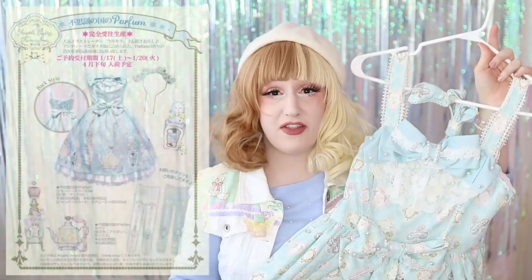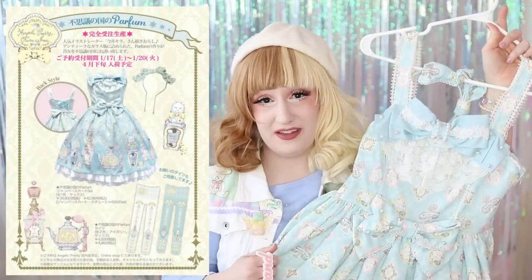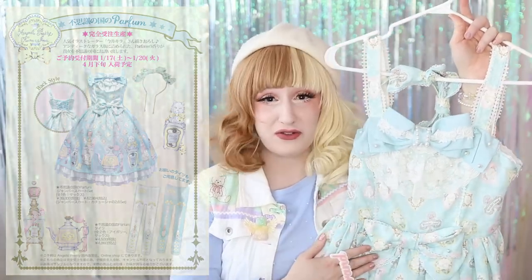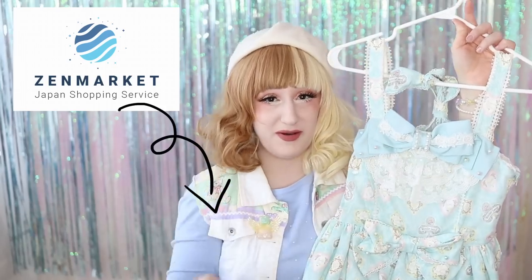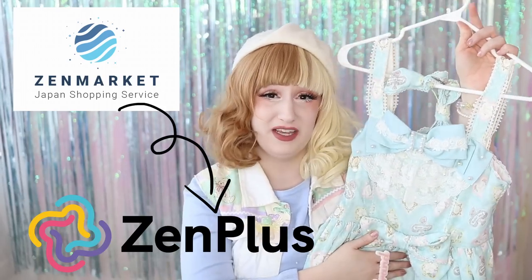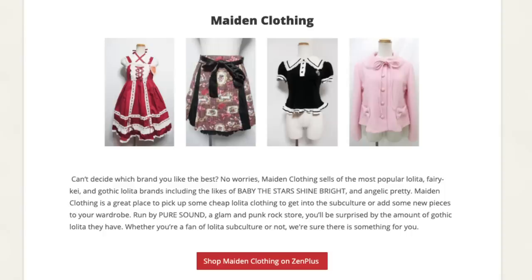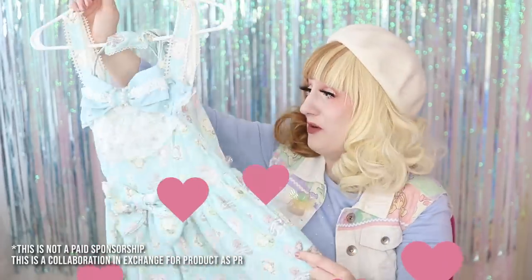Hello friends! This dress is something that I never thought I would own. I did not think it would be possible for me to get this dress because it's pretty rare, and it still goes for quite a lot in the secondhand market. But Zenmarket, through Zenplus, graciously sent it to me in order to review their site as well as the made-in-clothing shop within their site. I still cannot believe it. Thank you so much.